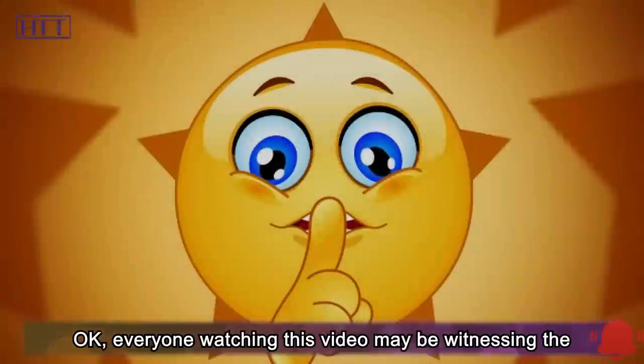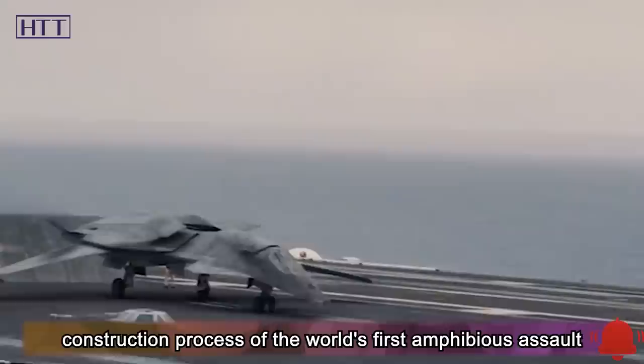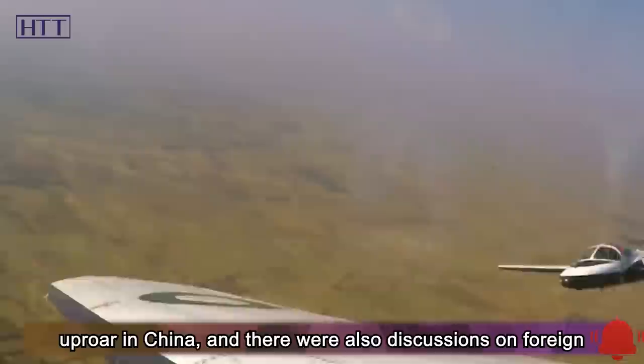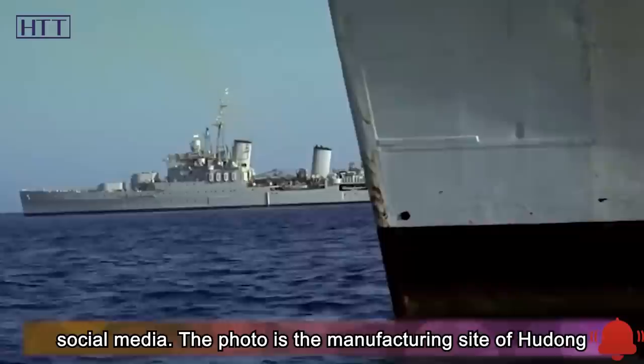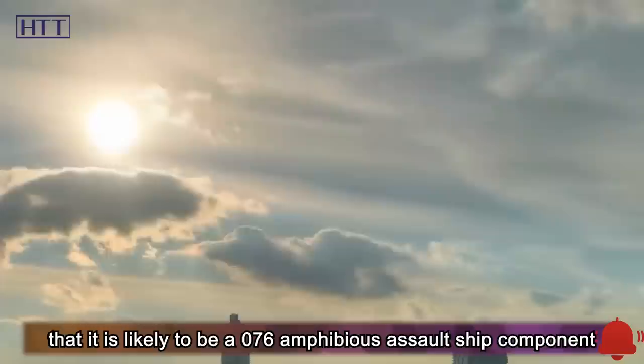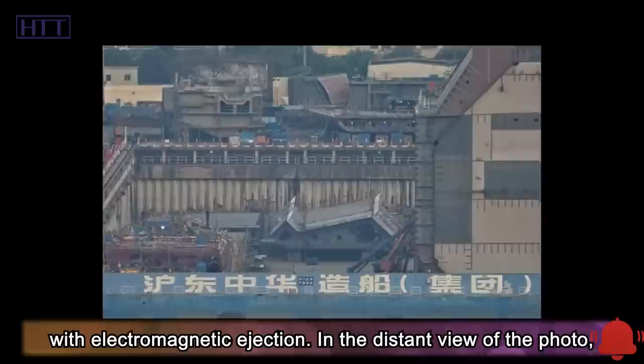Everyone watching this video may be witnessing the construction process of the world's first amphibious assault ship with electromagnetic ejection. Recently, a few seemingly ordinary photos posted by a Chinese netizen caused an uproar in China, with discussions also on foreign social media. The photo is from the manufacturing site of Hudong Shipyard, where experts captured an image of one unremarkable component, keenly identifying it as likely a 076 amphibious assault ship component with electromagnetic ejection.